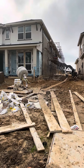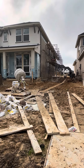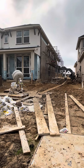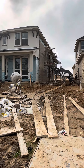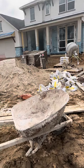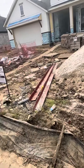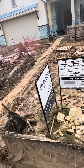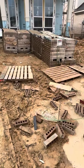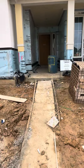Hey guys, Merry Christmas! I just wanted to send you a quick video this week. The main thing we're working on is the outside of the house — as you can see, they are bricking right now. We've got a lot of brick work going on right now and tile work inside the house, so take a quick walk through real quick here.